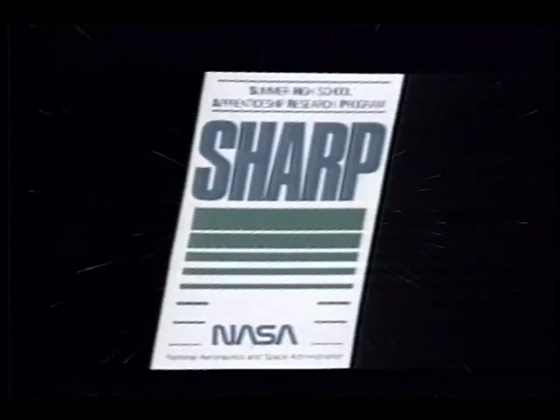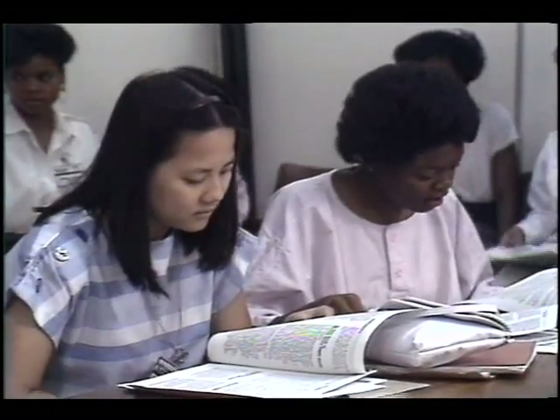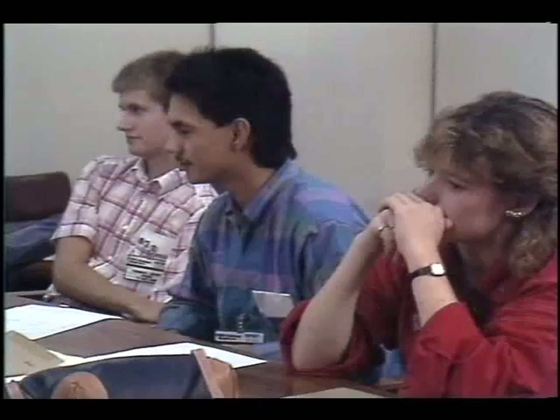SHARP began with its first students in 1980, and since then more than 140 high school students have seized the SHARP opportunity. The primary goal is to offer underrepresented minority students the chance to participate in an intensive science and engineering apprenticeship program.